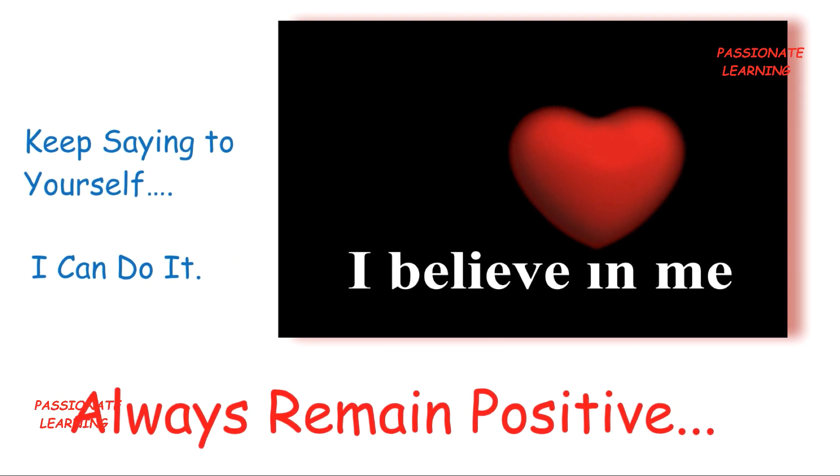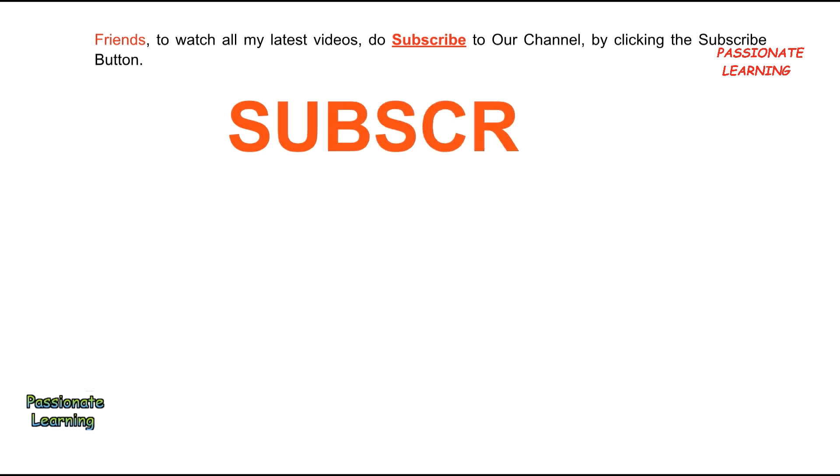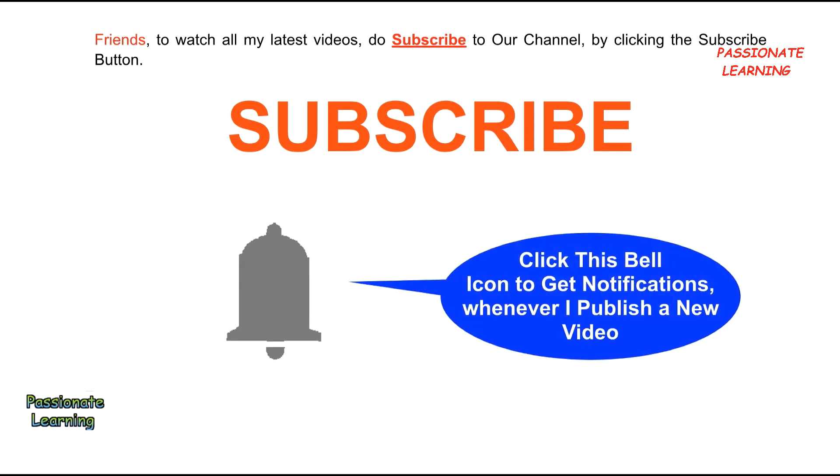I hope you have enjoyed this video on how to remember long answers in exams — the top five study tips, tricks and hacks. Thank you so much for watching. I will be uploading a new video soon. Do subscribe to our channel by clicking the subscribe button, and click the bell icon to get notifications whenever I publish a new video.